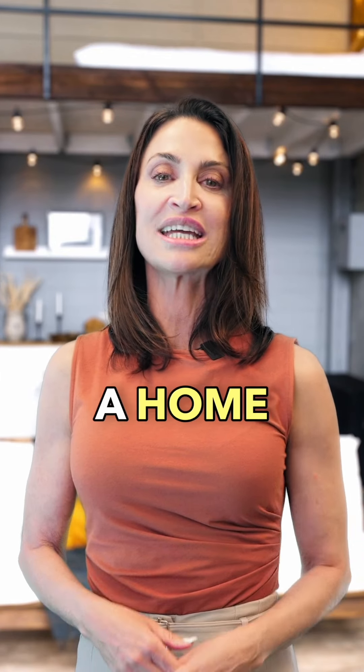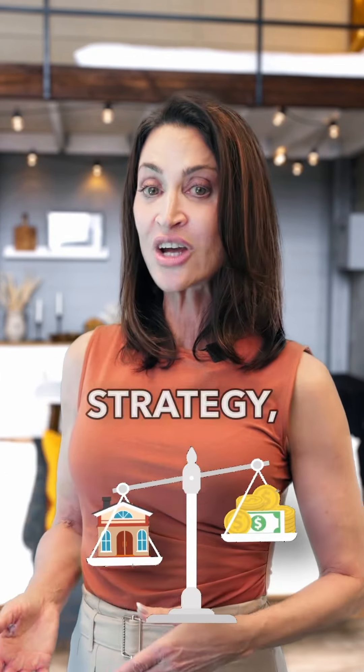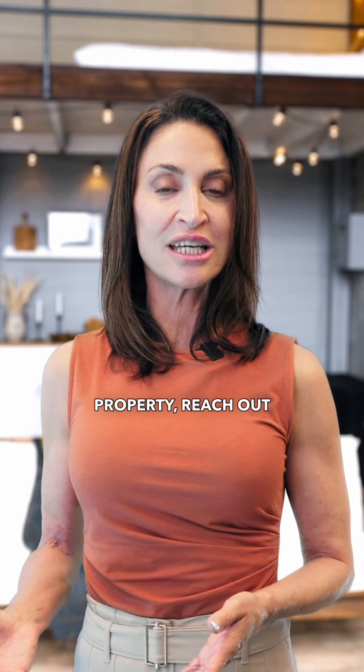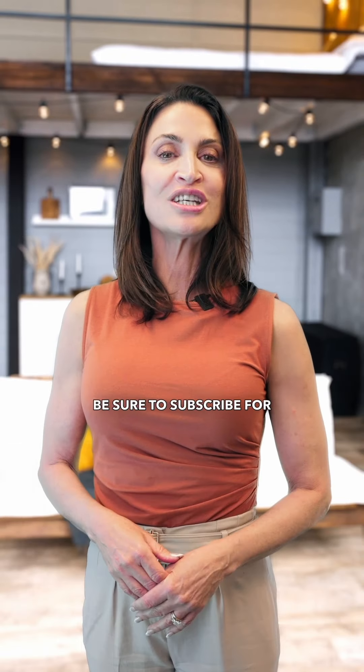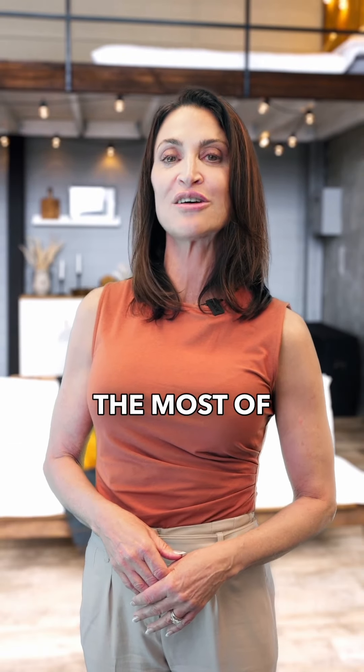Inheriting a home can be emotional and financially complex, but with the right strategy, you can maximize its value. If you're thinking about selling an inherited property, reach out — I'm here to guide you through the process. Be sure to subscribe for more tips on making the most of your real estate investments.